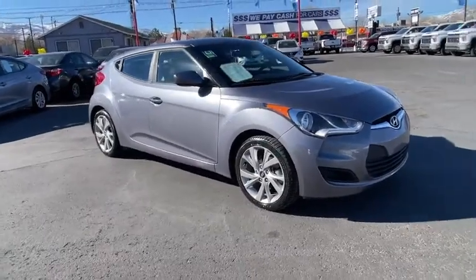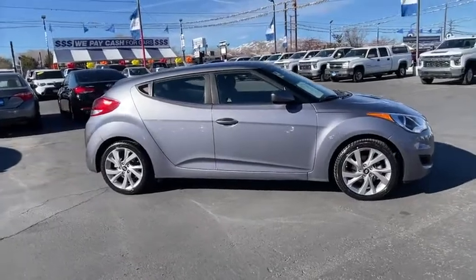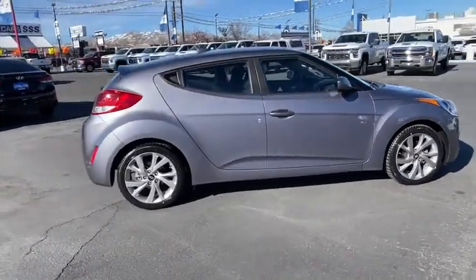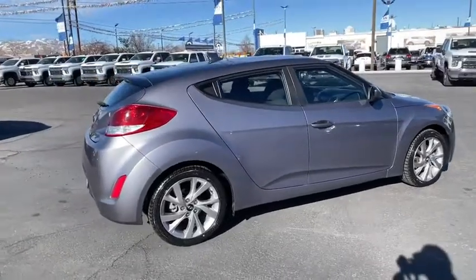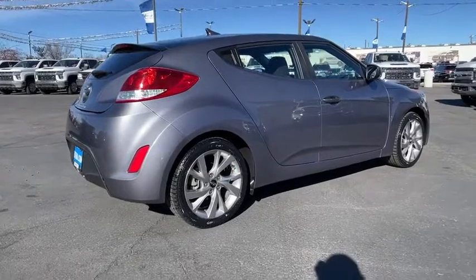We are pleased to show you the 2016 Hyundai Veloster. The Veloster's innovative body style and unique design make it unlike any other small car out there. Pair that with fuel efficiency that pushes the 40 mpg barrier and you've got one sweet ride.